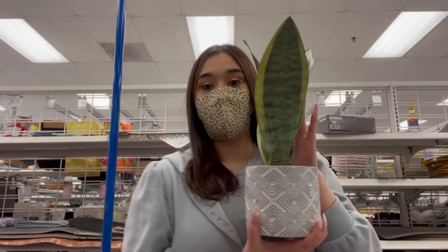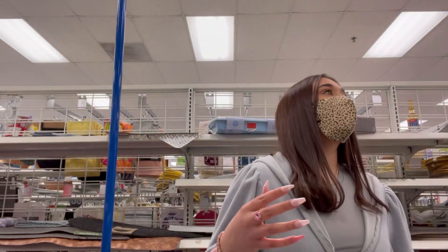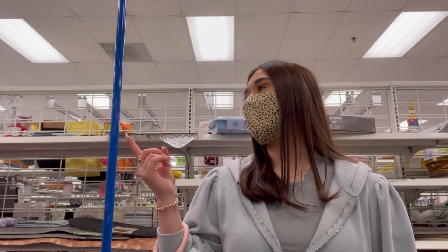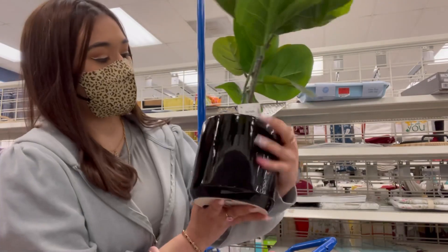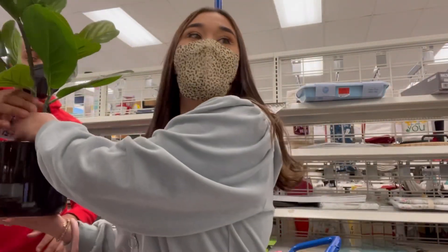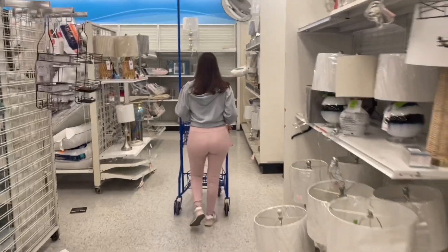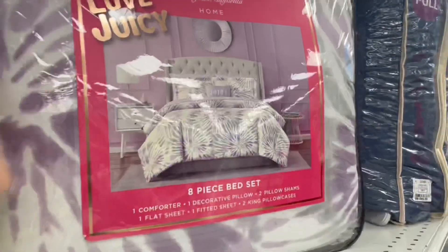I really like these little plants. I want like a black pot - I think it would look really cute. I like something like this - $18. I'm going to keep looking. Look at this Juicy Couture set - I wish it was pink or black. I really want a black comforter, but this is a really cute little Juicy set.